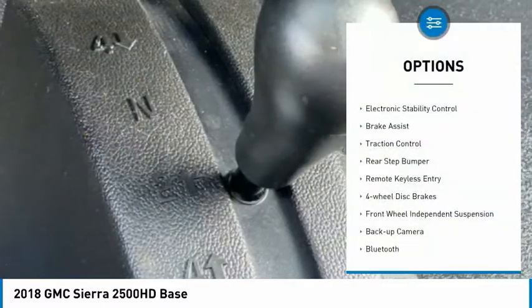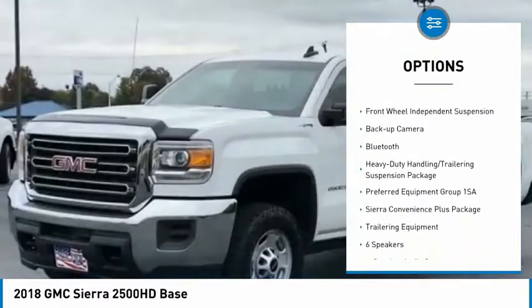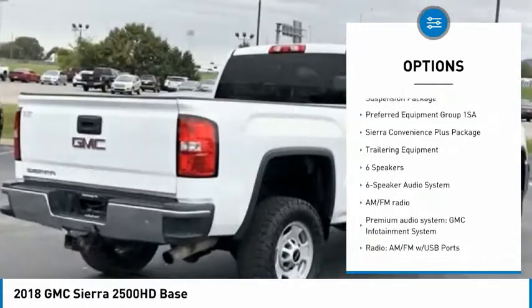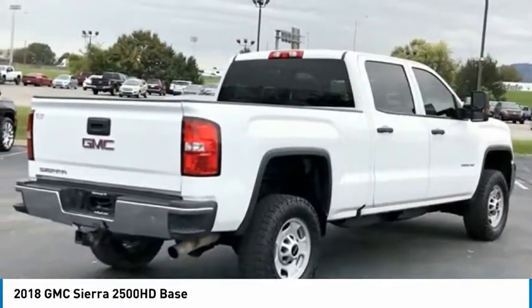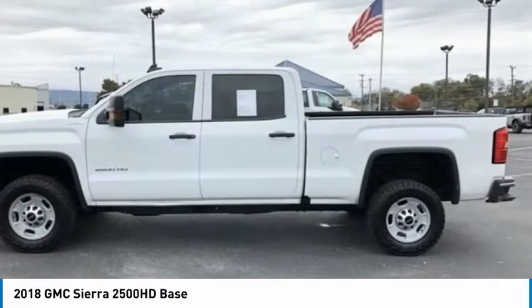Here are some of this vehicle's great options: trailer brake controller, electronic stability control, brake assist, traction control, rear step bumper, remote keyless entry, four-wheel disc brakes, front wheel independent suspension, backup camera, and Bluetooth.